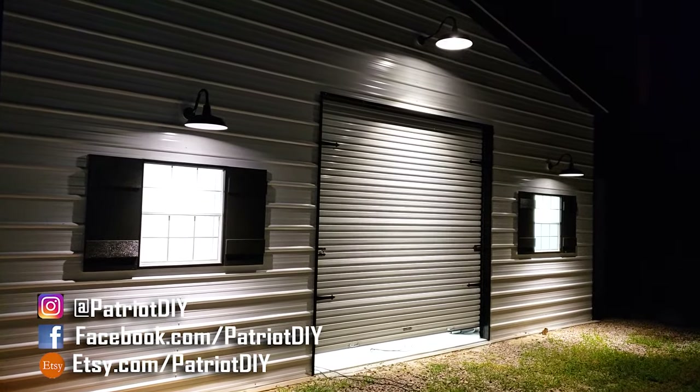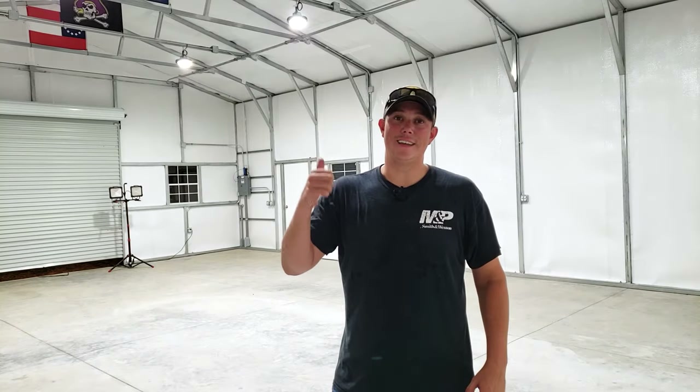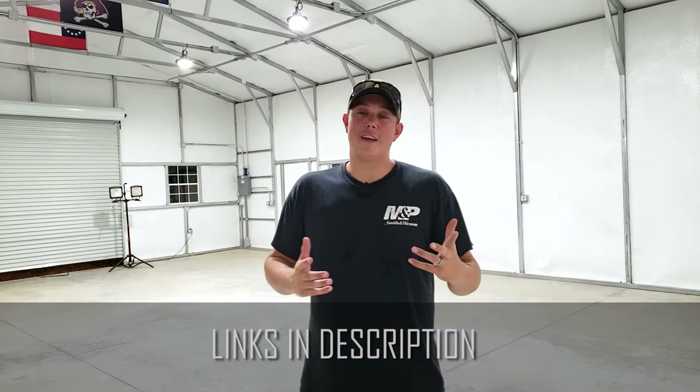That's it for the video. If you're considering lights for your shop or garage, I really don't think you can go wrong with these LED high bay lights from Hyperlight. You're going to get a lot more performance out of these than you would from tubular-style LEDs, and certainly more than any fluorescent or halogen lights.